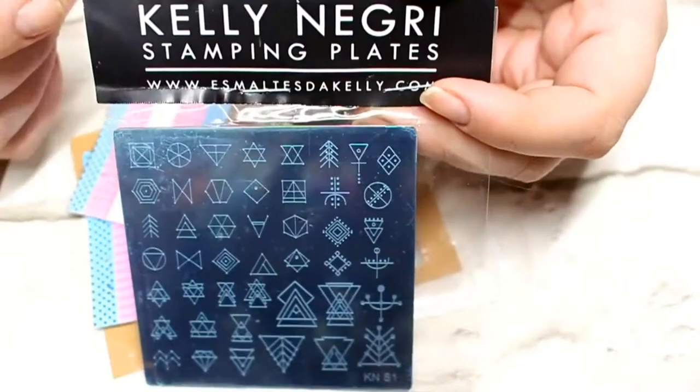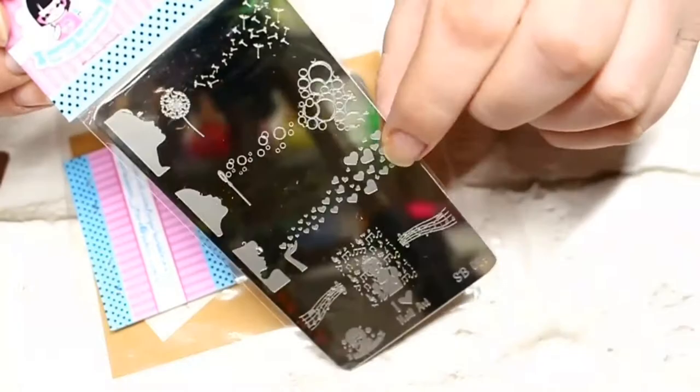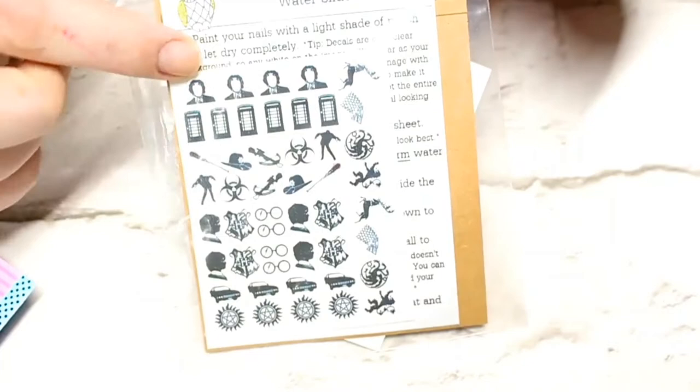I also picked up a couple of Sugar Bubble plates. The first one I got for Valentine's Day and this is SB025. The next one is chock full of really cute fairy designs and this is SB060. The very last thing I got from Rainbow Connection was some Green Goddess Creations water decals — these were totally screaming to my inner geek.